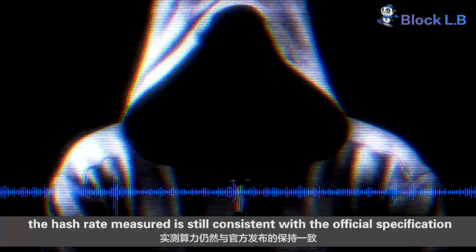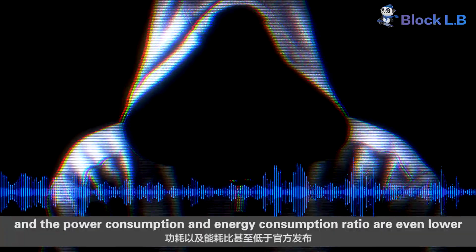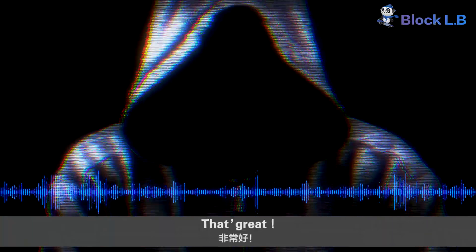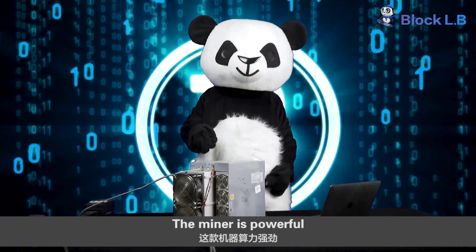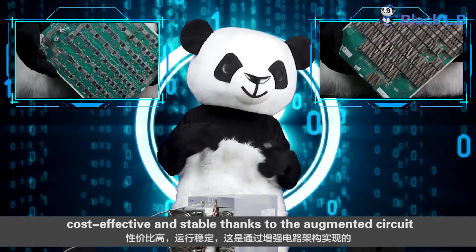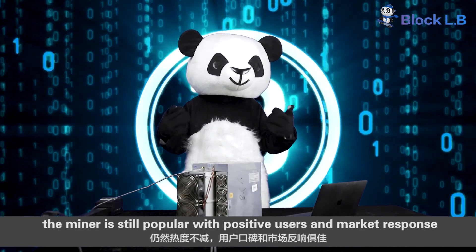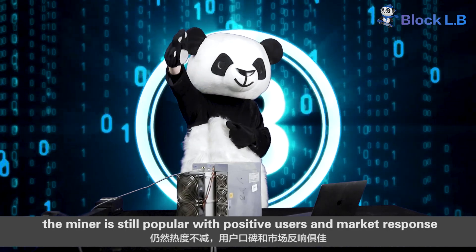After running for over a year, the measured hash rate is still consistent with the manufacturer's specification, and the power consumption and energy efficiency ratio are even lower. The miner is powerful, cost-effective, and stable, thanks to its circuit design. Therefore, after one year since its release, the miner is still popular with positive user and market response.